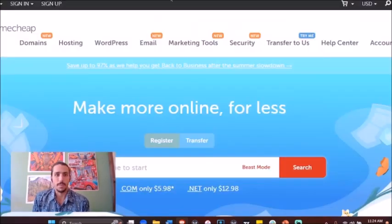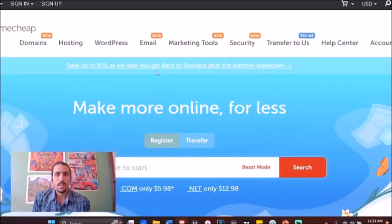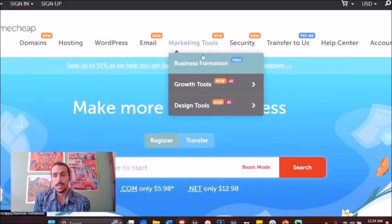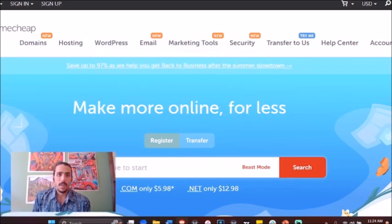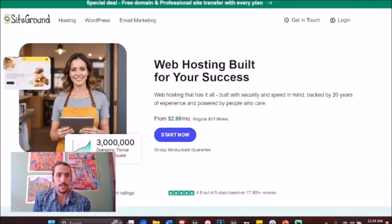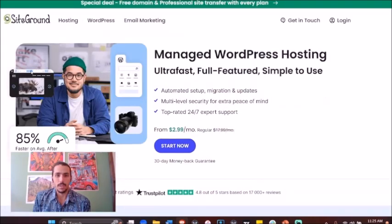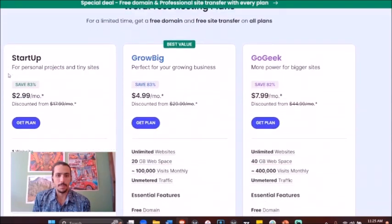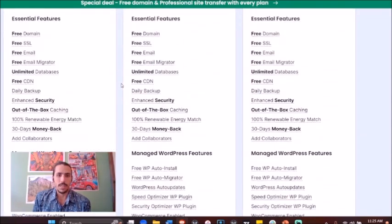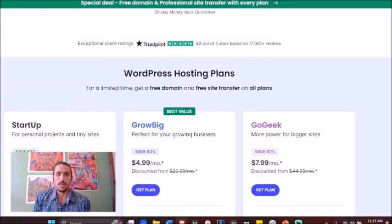If you want a couple of cheap hosts, two that I would recommend: one would be Namecheap and the other would be Bluehost. Namecheap is really cheap — it's a cheap entry point to get into hosting. If you want one of the better ones, I highly recommend checking out something called SiteGround. They're not the cheapest; it starts from $2.99 a month, and you'll probably end up paying a little bit more than that to make sure you're also safe and secure.